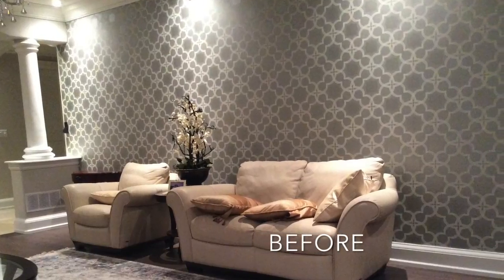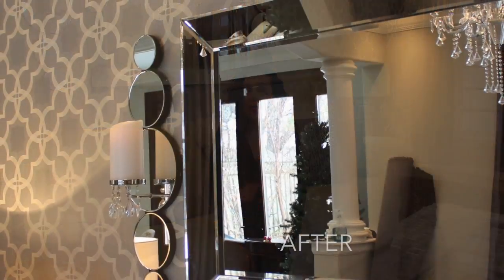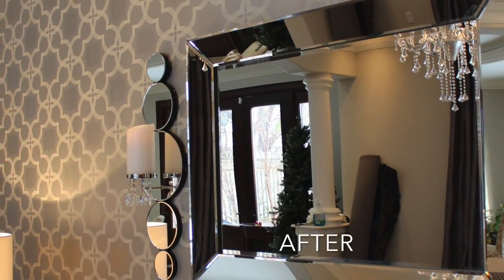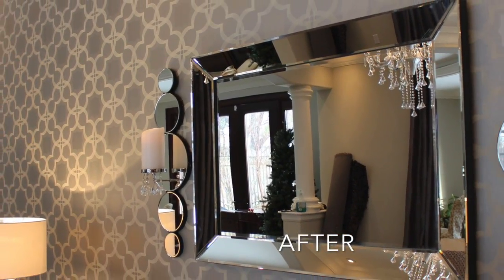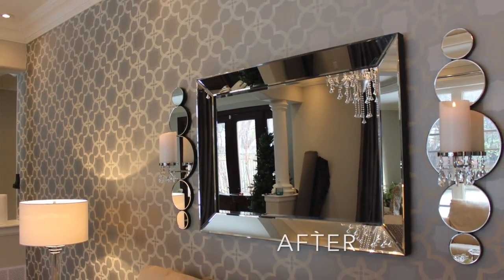The next task was the feature wall. The husband absolutely hated the wallpaper and the wife absolutely loved it. So what I decided to do was tone it down with a big mirror and some mirrored wall sconces. This added interest to the wall and also toned down that patterned wallpaper — absolutely perfect.